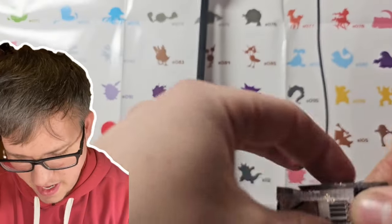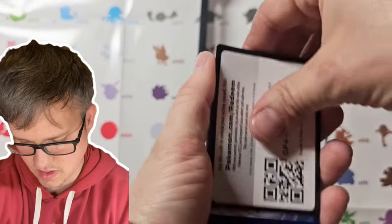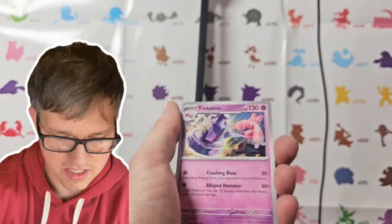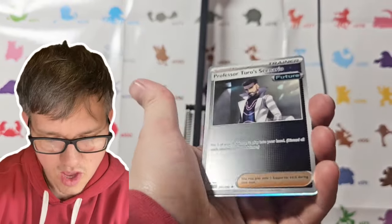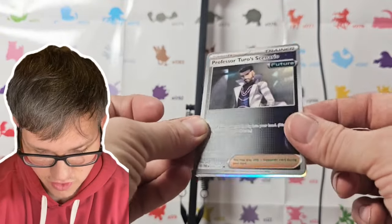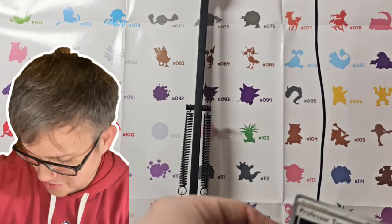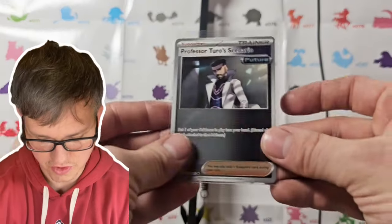Let's see if we can get anything else — we've got three packs left counting this one. Elekid, nice. Vanillish. Ooh, I like that Onix, that's pretty cool. Tinkatink, Tinkaton, Durin. We're just evolving all over the place. Earthen Vessel, Toadscool. We got a Professor Turo's Scenario Future card — that is a really cool reverse. These are sweet. I know they're just hollows, man, but I'm actually sleeving some of these. I like these Future cards, especially the reverse Future cards. Those are awesome.